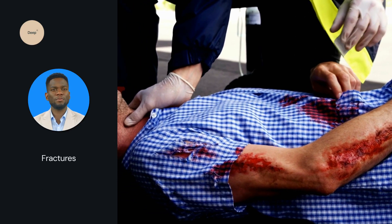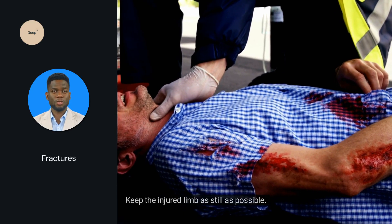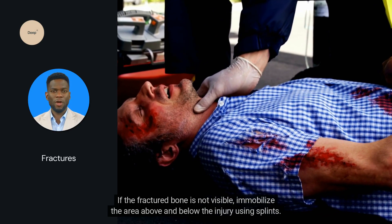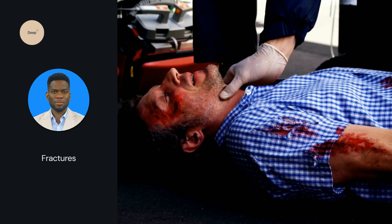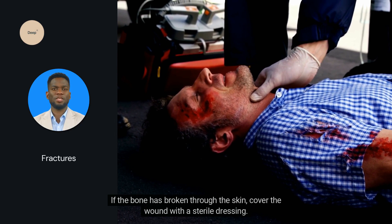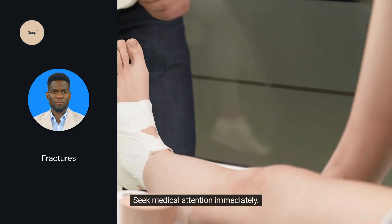Fractures require a steady hand. Keep the injured limb as still as possible. If the fractured bone is not visible, immobilize the area above and below the injury using splints. If the bone has broken through the skin, cover the wound with a sterile dressing. Seek medical attention immediately.